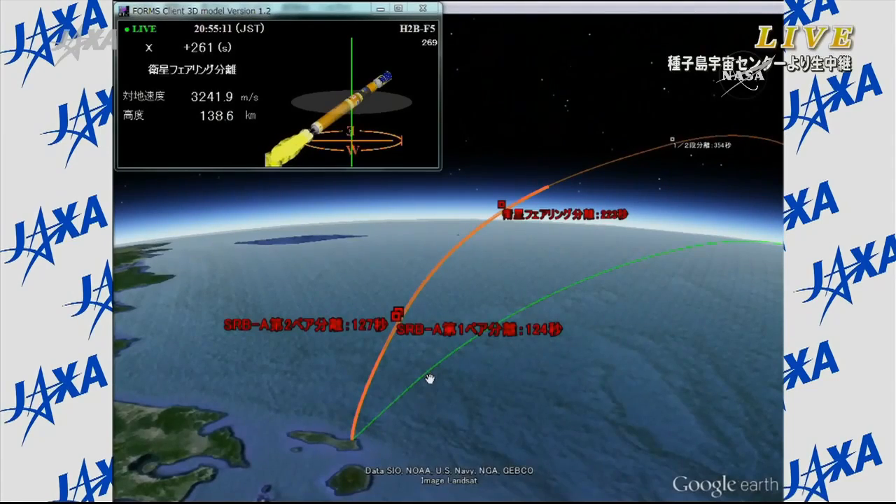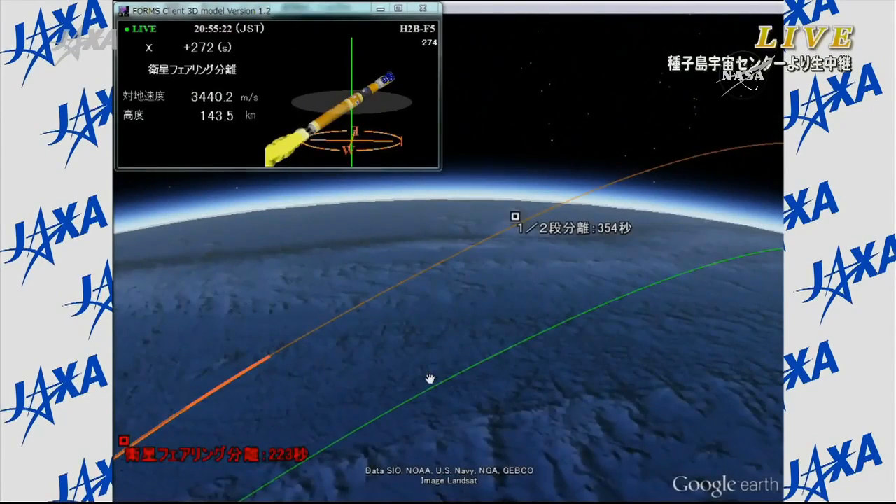Then the second stage will ignite just a few seconds after that, continuing the climb into orbit, putting HTV-5 into its initial orbit on its way to the International Space Station. Everything continuing to go well — the on-time launch, the first stage continuing to function as planned, just about one more minute in its lifetime.